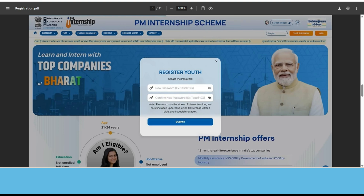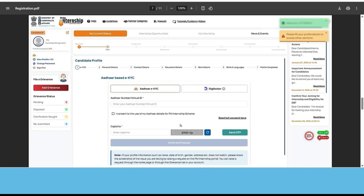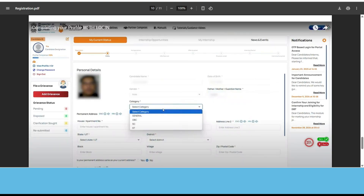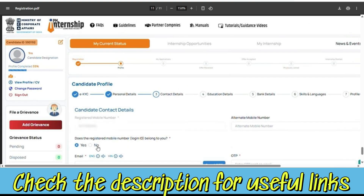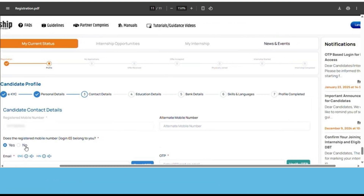Enter the OTP and submit it. Once submitted, go ahead and provide your email and create a password with a combination of numbers, one character, one special character, and at least eight characters in length. It will take you to the next page where you have to upload your Aadhaar details. After that, enter your personal details: category, gender, father's name, date of birth, address, and email ID. You also need to provide contact details, educational details, bank details, and skills and languages for your profile. Bank details are required because they will be providing you a monthly payment.